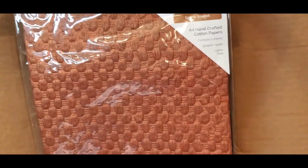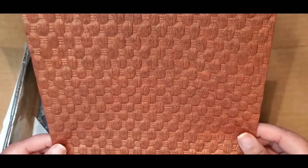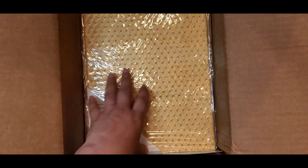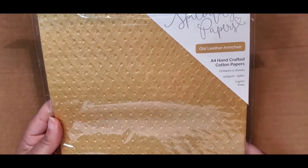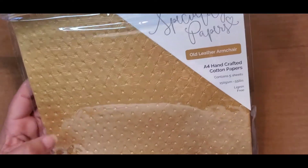Then we have these cotton papers — I've seen so many people haul these, so I'm really glad to get some of these specialty papers. This color is called Spice Basket — look at how pretty that is; I have to feel it! Oh wow, very very pretty. Number 9792E. We also have another specialty paper called Old Leather Armchair — five sheets, about 55 pounds, 150 GSM. Number 9796E.